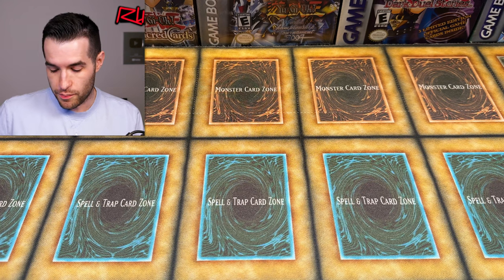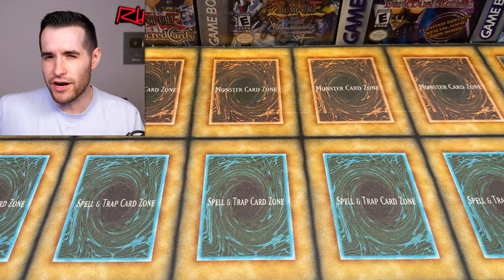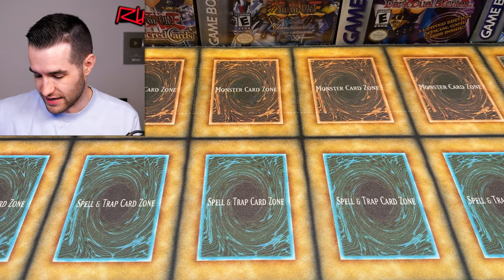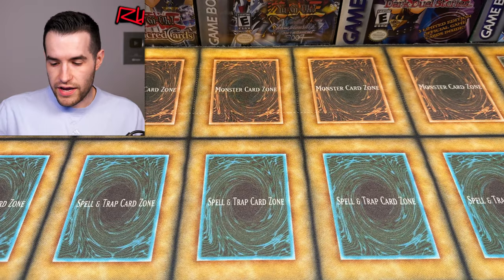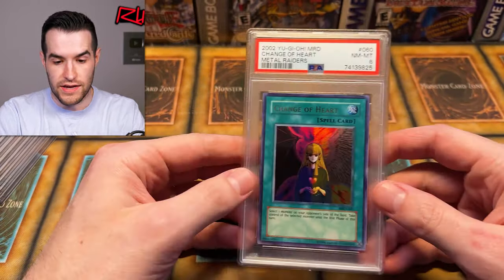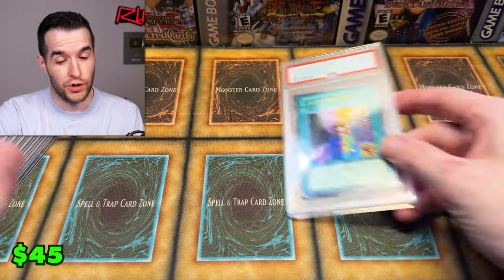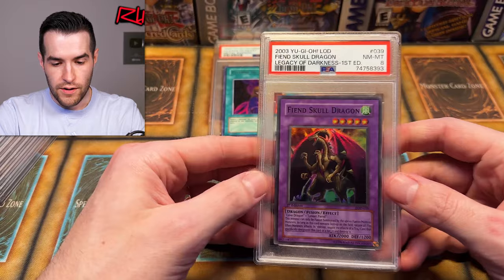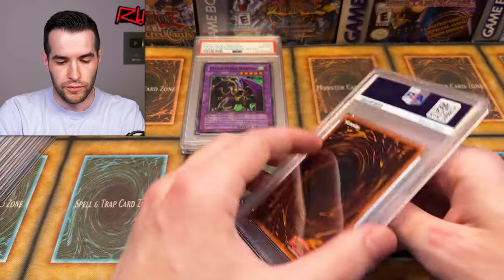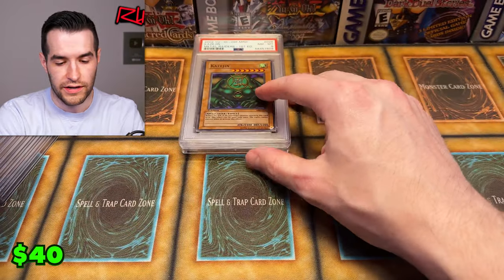Let's do the graded cards. There's a bunch of sealed stuff too — there might not actually be singles in here. First item is Change of Heart — this looks like a 2017 reprint PSA 8. Very hard to grade those 2017 reprints. We have a Fiend Skull Dragon PSA 8 first ed from Legacy of Darkness — old school. A Kasudinid first ed for Metal Raiders, pretty cool — obviously my favorite set.